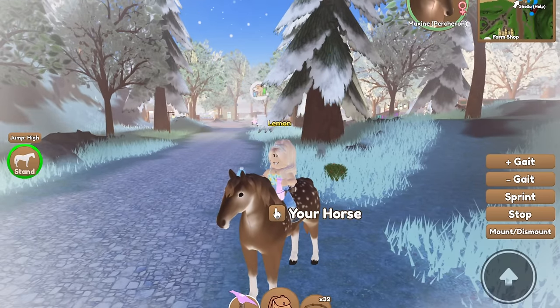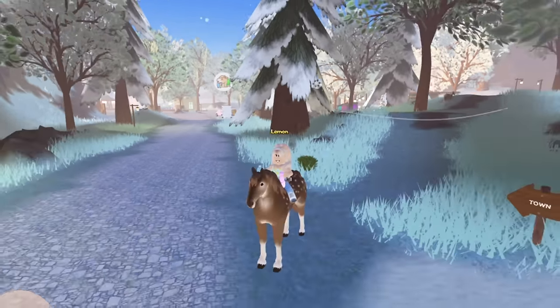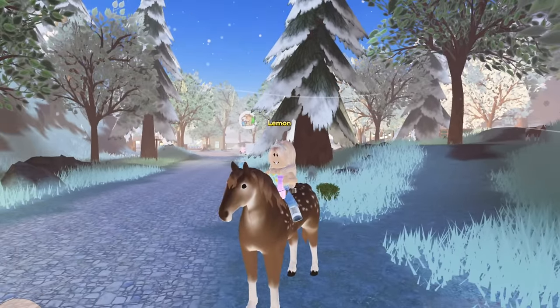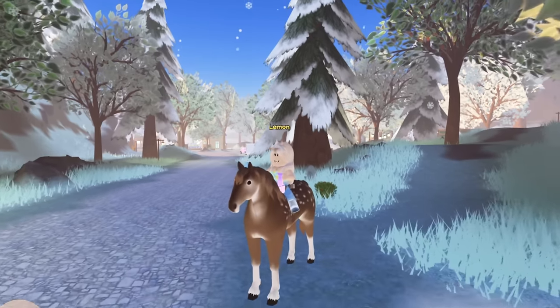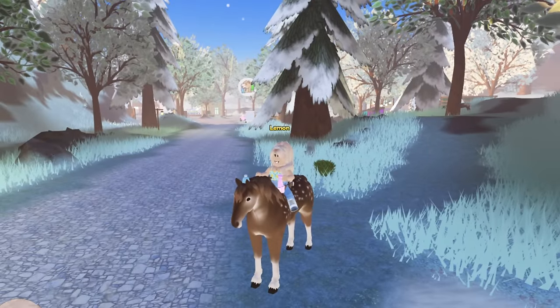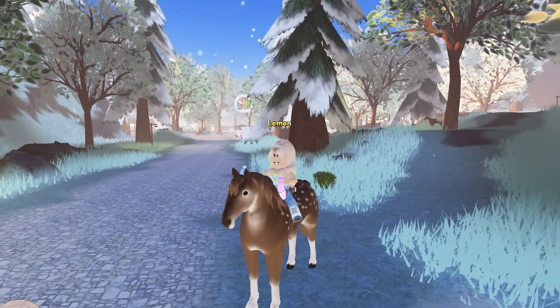That is all of the working ones as of right now. You can get a bunch of cool things: some island decor, saddle pads, a small winter beanie, and some tokens. Anyways, that's all that I have for this video. I hope you guys found it useful. Subscribe for my Wild Horse Islands content, and I hope you all have a wonderful day. Goodbye, everybody.